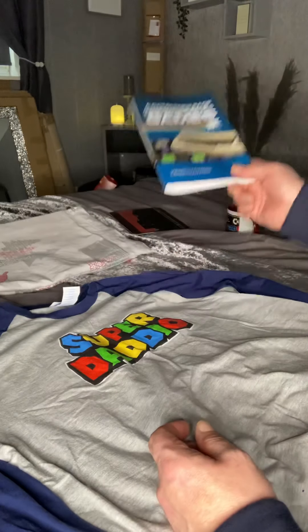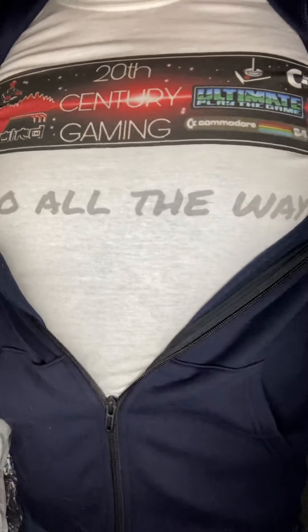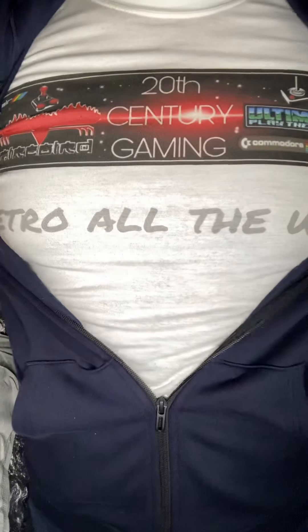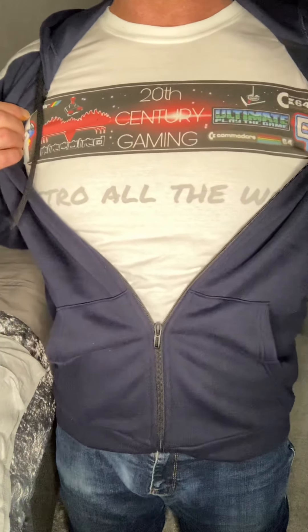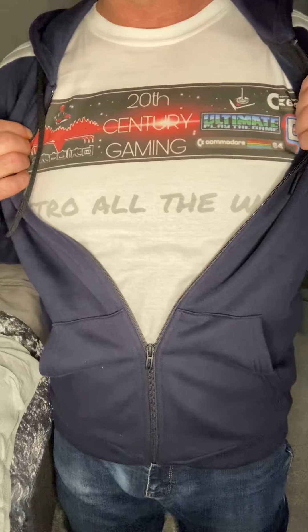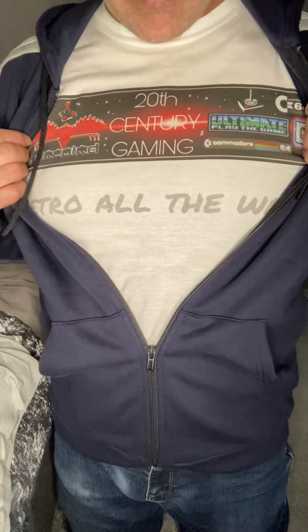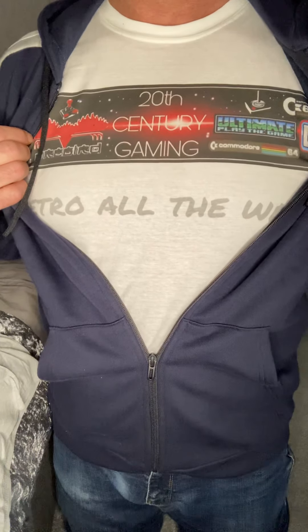Anyway, the last present I got, which is another novelty present about the channel - let's have a look. She got me this - a 20th Century Gaming T-shirt. Oh, bless her, that's lovely. How thoughtful is that, she's gone out of her way to do that. It'll be a novelty T-shirt for me. I might wear it now and again - I feel a bit strange wearing it, to be honest - but just for today, I think that's really nice of her. So I thank her for that. She's a good lass. Anyway, I just wanted to share a few presents I got for my birthday, and that's it, lads. Catch you later.